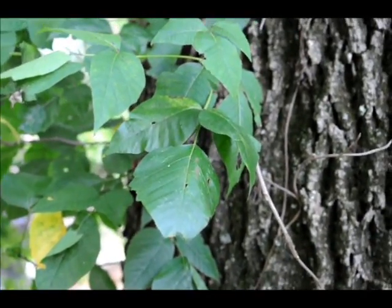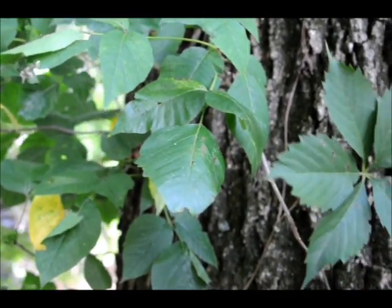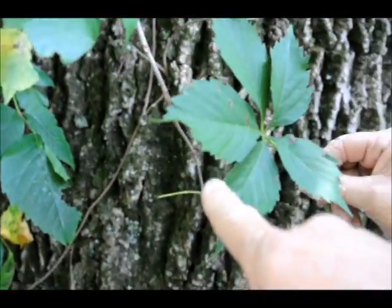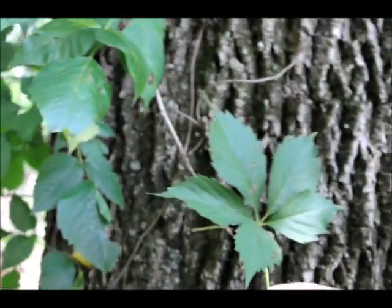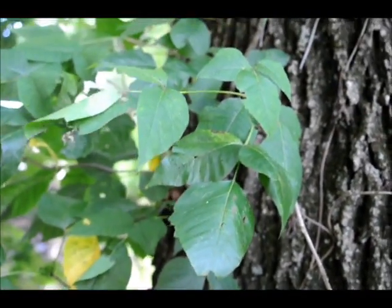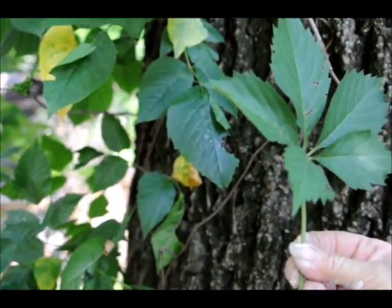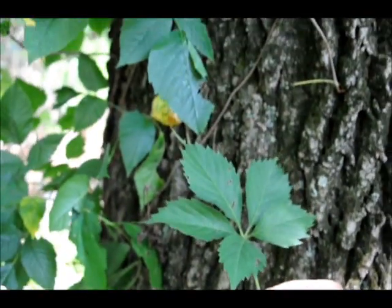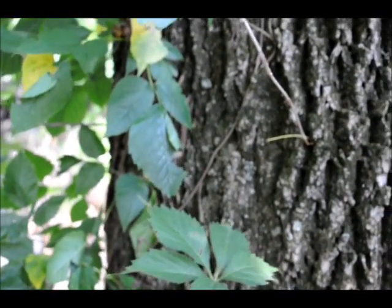The leaves of poison ivy usually alternate on the plant, and it is sometimes serrated, as you can see there. The Virginia creeper is also serrated, so it's very common that Virginia creeper is thought to be poison ivy. But that is Virginia creeper — non-toxic — right up next to the poison ivy. You can see the serrated leaves on this piece of poison ivy versus those of the Virginia creeper. The leaf does look an awful lot like Virginia creeper, and Virginia creeper looks like poison ivy.